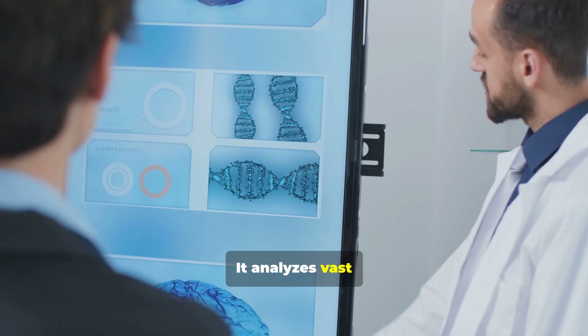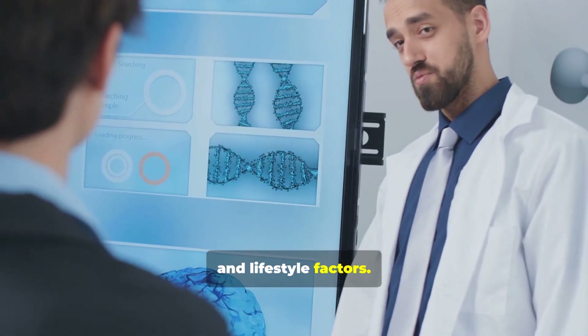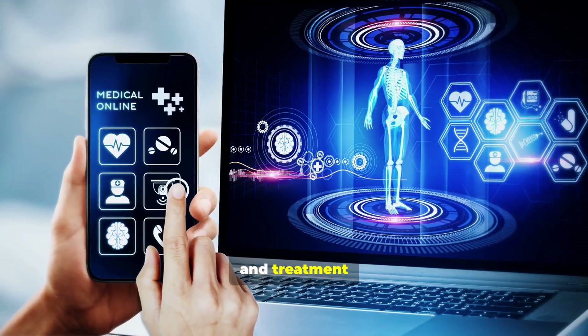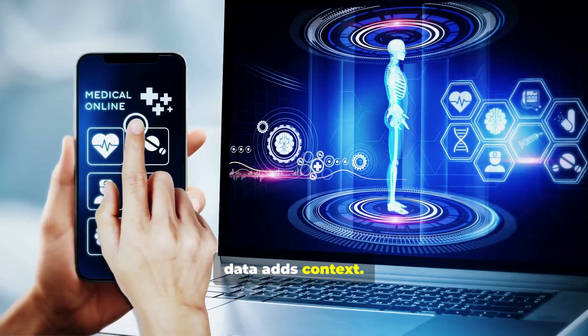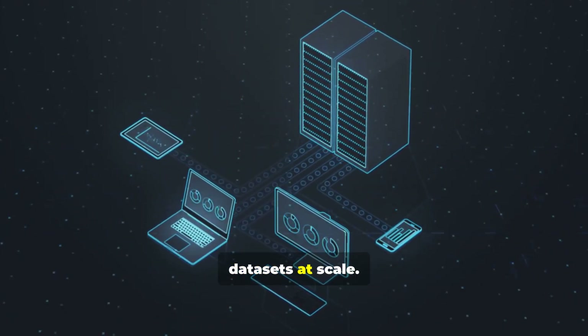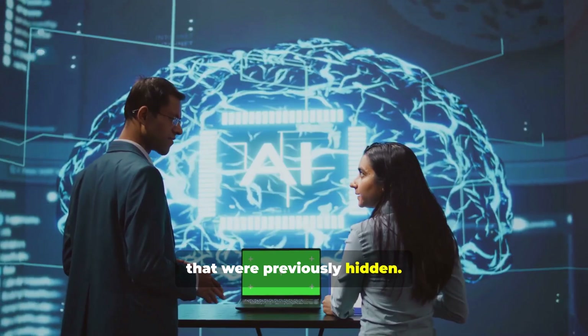It analyzes vast amounts of data — genetic sequences, medical records, and lifestyle factors. Genetic sequences provide the molecular map. Medical records capture diagnoses and treatment history. Lifestyle data adds context. AI ingests, harmonizes, and models these data sets at scale. Generative models synthesize insights that were previously hidden.